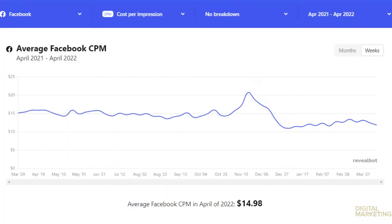Another thing to keep in mind is to look at CPM by objective. The conversions objective is going to be the most expensive one. As we can see, both lead generation and conversions are the most expensive, but both are cheaper than they were last year. That's another indicator to look at. But how can we get more specific?